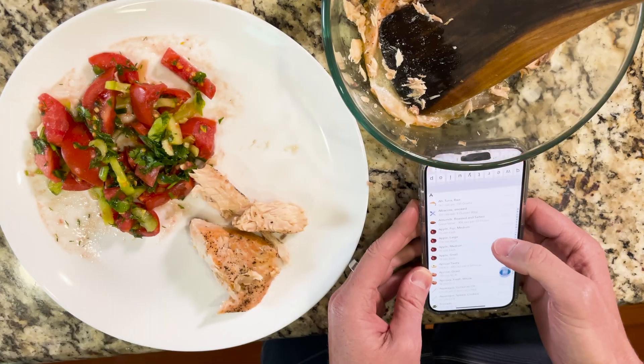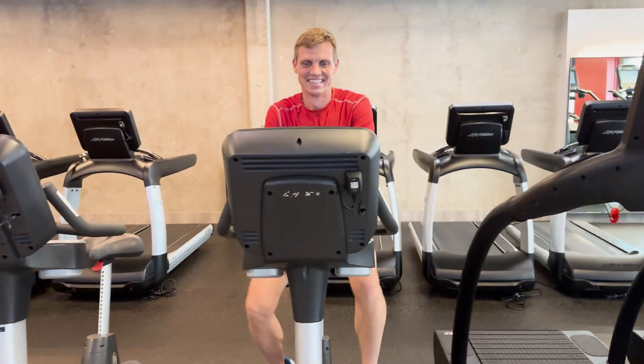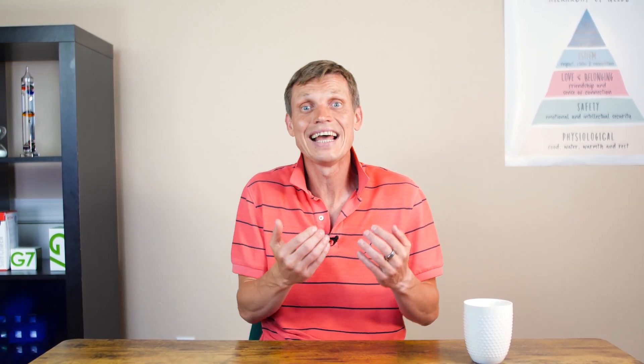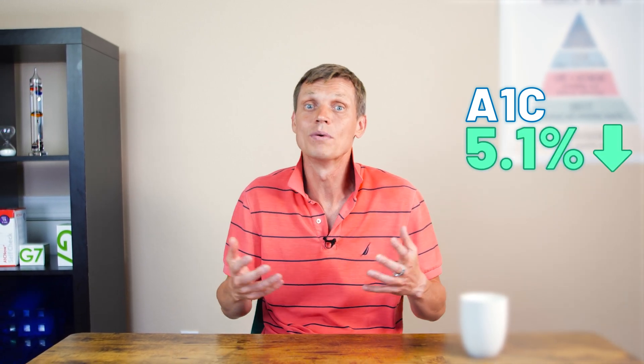These insights have profoundly changed my habits over time. It's like tracking my weight or counting calories — at first it's just an insightful learning experience, but eventually I started making healthy choices almost automatically. The goal is to build good habits and prevent diabetes. By the way, my A1c went down from 5.4% to 5.1%, and I hope it will keep going down.